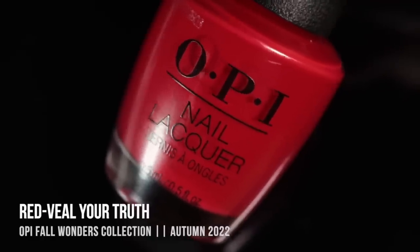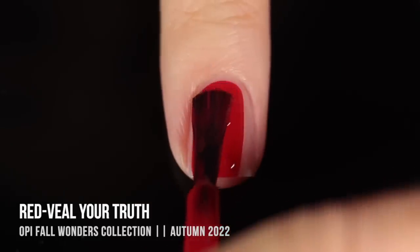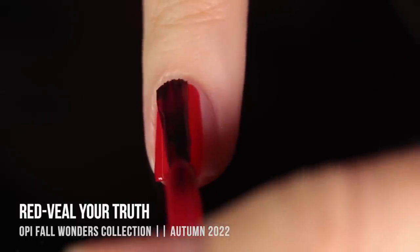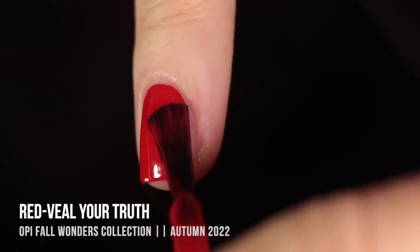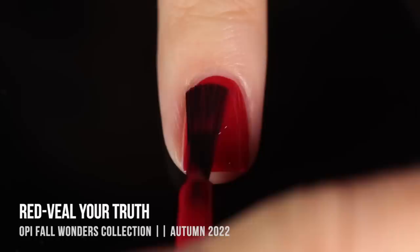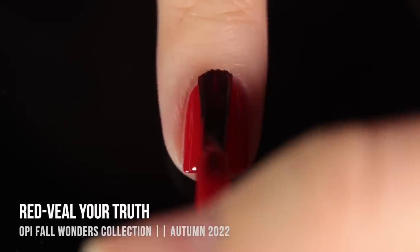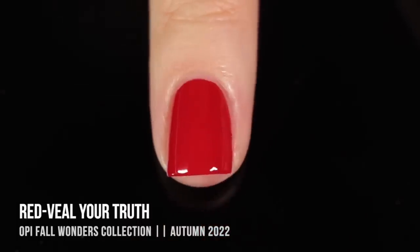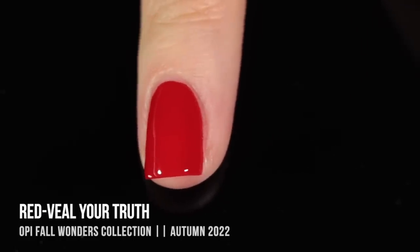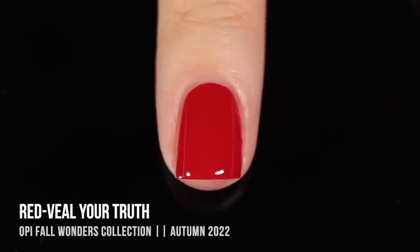Moving on, we have the shade Red Veal Your Truth, which is another pretty funny name. This one is a bright red cream, and classic to OPI fashion, the red polish is absolutely stunning and the formula is so incredibly smooth. It has a little bit of that jelly-like feel to it, which feels pretty typical for OPI reds. It gives almost full coverage in the first coat and perfect coverage in the second. It's definitely a bright shade, but I think it's still a perfect fall classic.